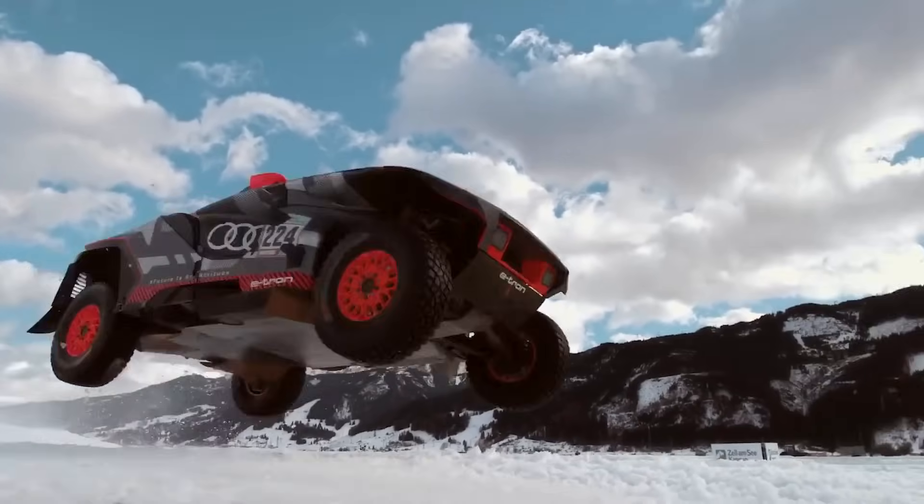Worried about flat tyres in the middle of nowhere? Fear not — its onboard inflation system pumps out a whopping 160 litres per minute, keeping you rolling through apocalyptic terrains. At $64,000, it's not just transportation, it's your ticket to conquering the unconquerable.